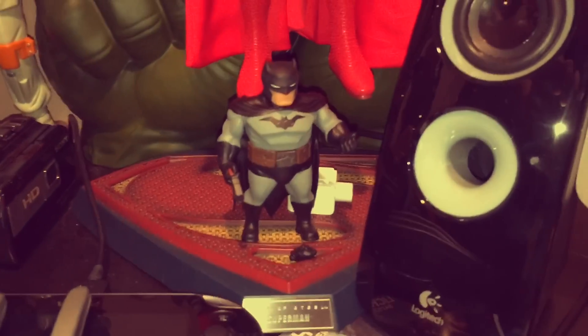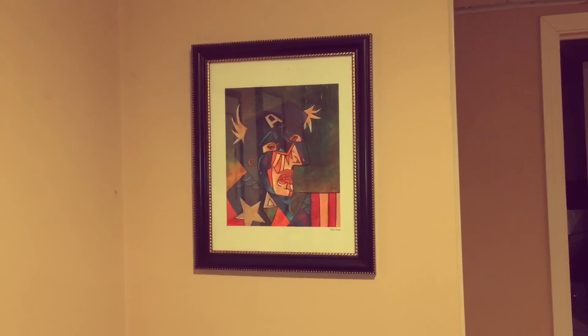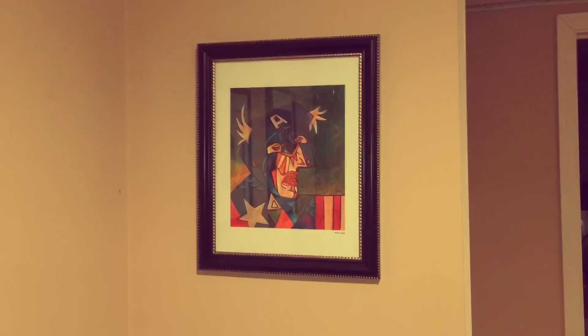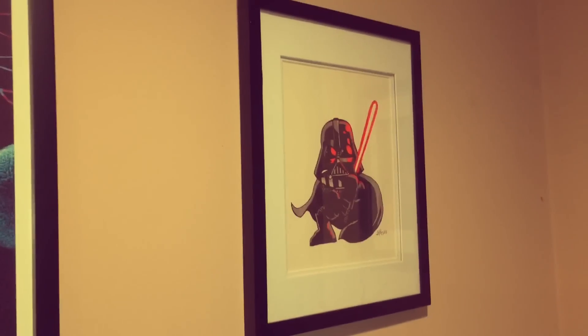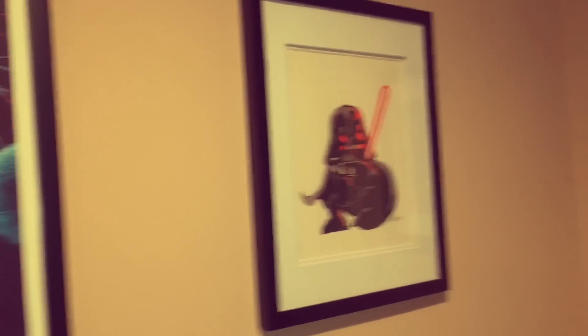We got Boba. We got the Hulk hands. We got Little Batman here. This is a Sideshow Collectibles Man of Steel. And behind that we have the Thor hammer and of course the claws. We've also got some geek art down here. So we got some Picasso geek art from Mike Kapp. This is from my man Jake — he's a Star Wars artist, loves stuff. He did a special sketch for me.